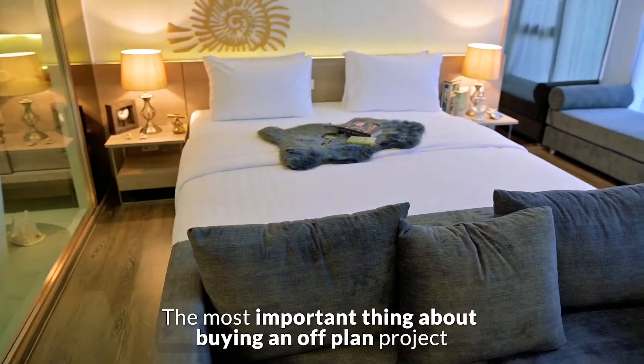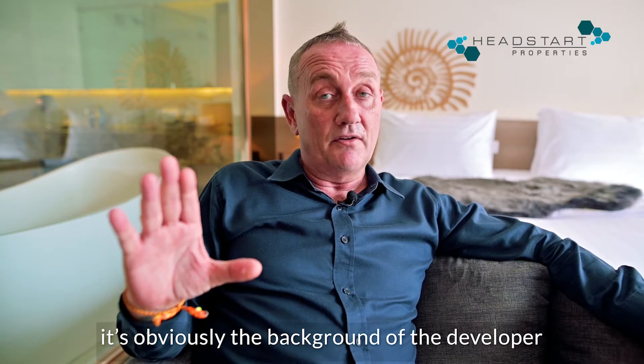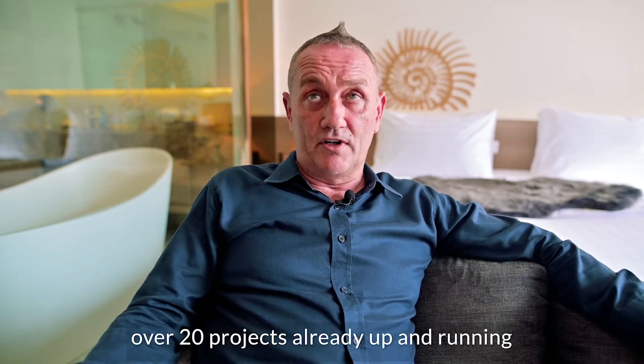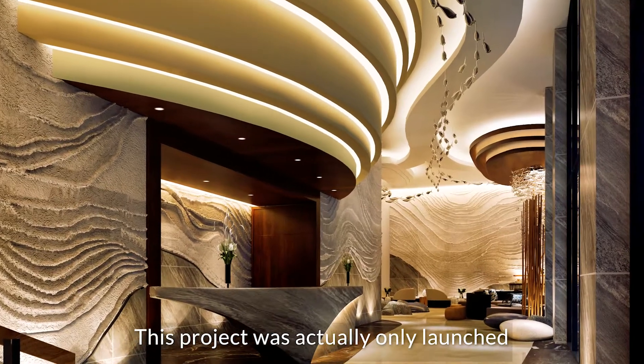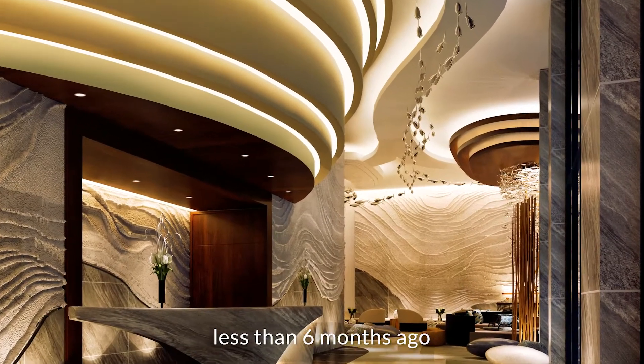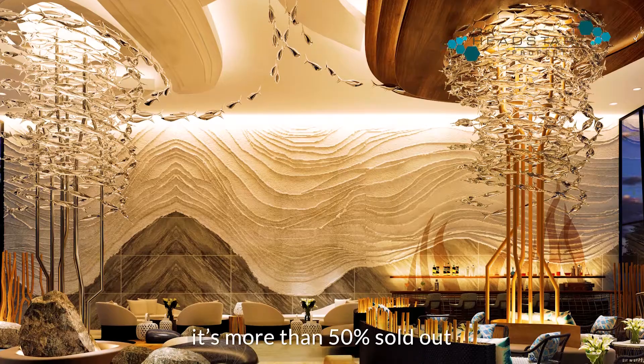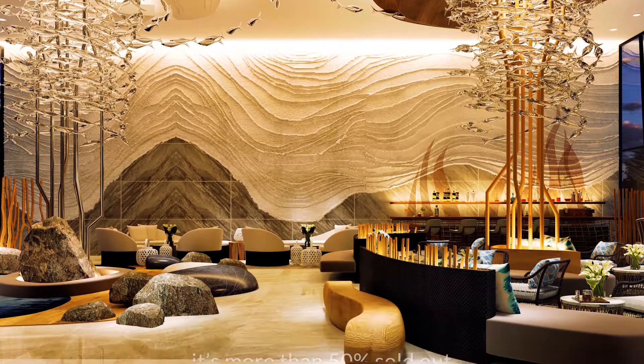The most important thing about buying an off-plan project is obviously the background of the developer. This particular developer has 30 years of experience in the business, with over 20 projects already up and running — very, very successful. This project was only launched less than six months ago, and already, because of the strength of this developer, it's more than 50% sold out.